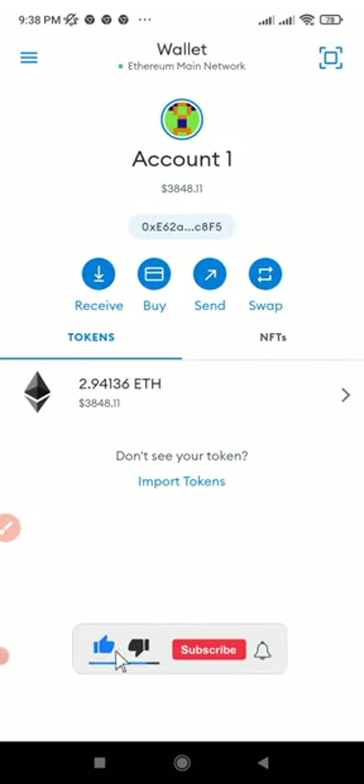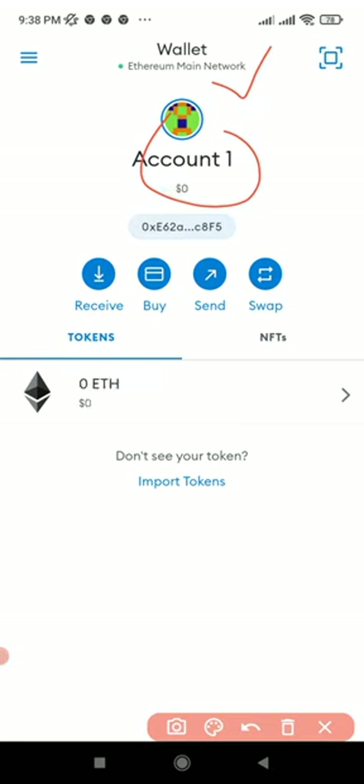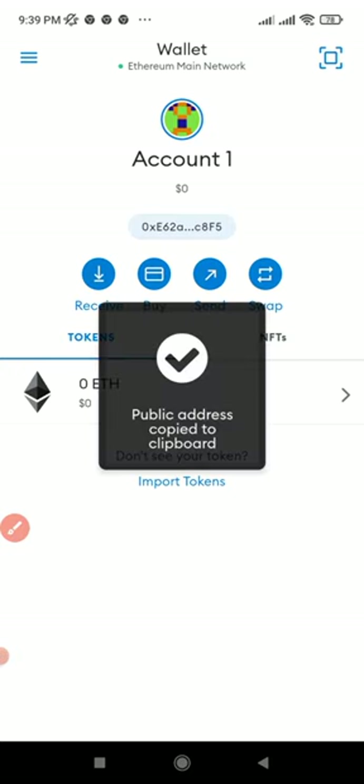Make sure you are on the Ethereum Mainnet because the IMPT token is based on the Ethereum network. Click on Ethereum Mainnet network and then click on 'Got it.' Now you can see it is on the Ethereum Mainnet network. To copy your address, just click on it and the address will be copied — that is where we are going to send Ethereum to.